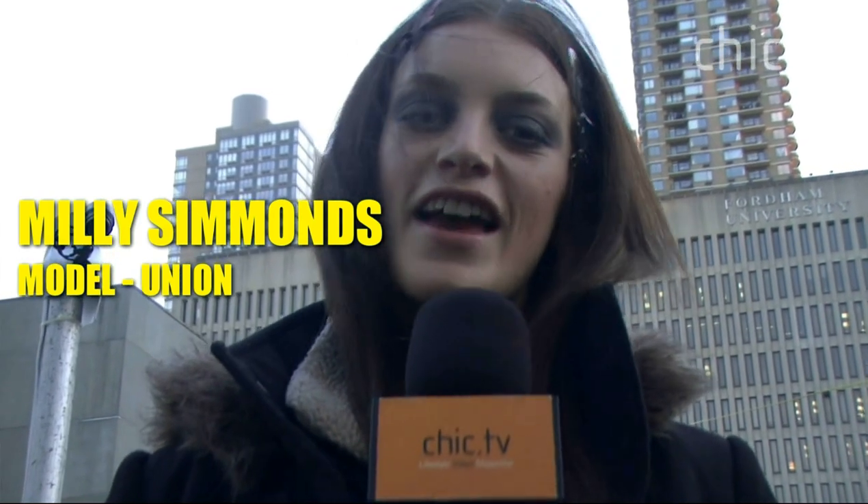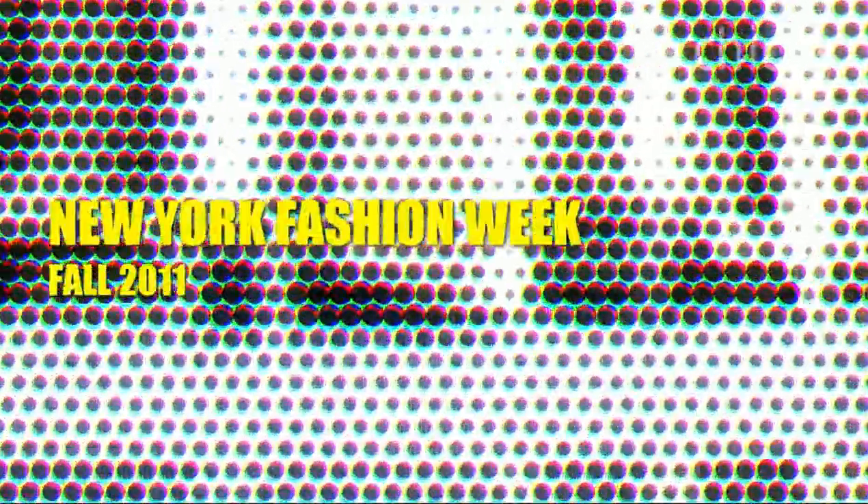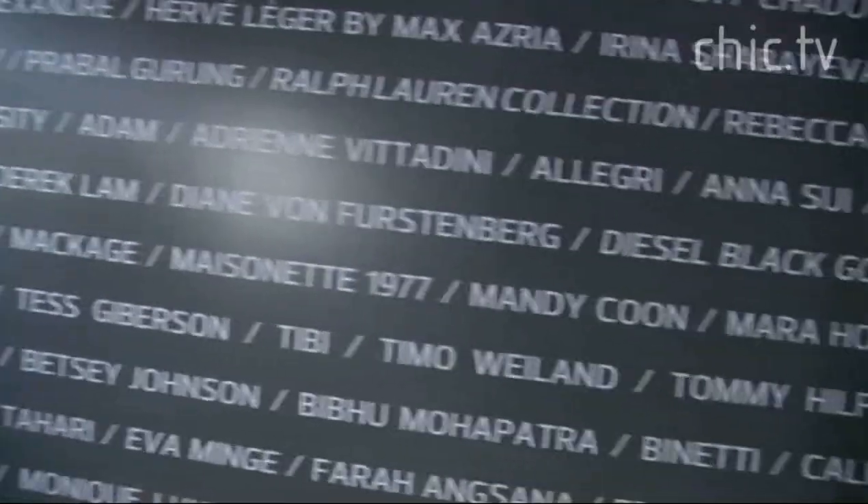Hi, I'm Millie Simmons and you're watching chic.tv. We're talking with Millie — she's our chic.tv model of the day, and we're outside the Nicole Miller show, which you're walking in. Yeah, it's very exciting. It's also my second show of the season, so I'm really happy to be here.